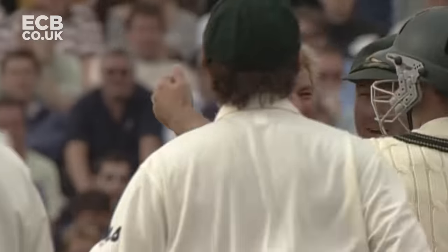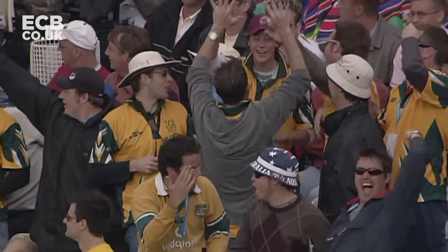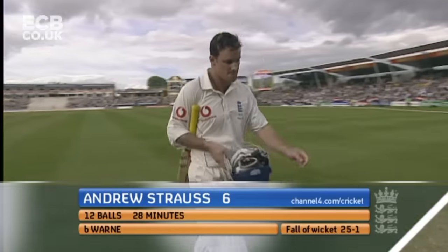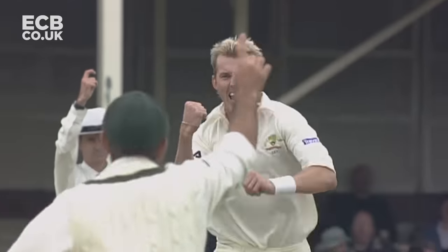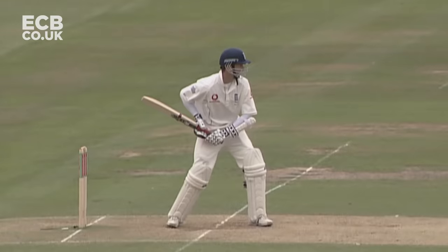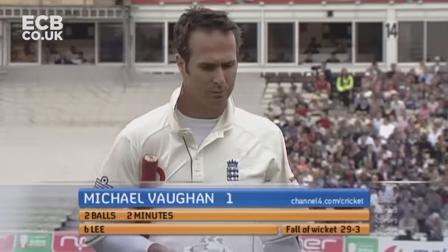That is one shot from Trescothick. Bowled him — how about that! Absolutely brilliant from Shane Warne. Magnificent piece of bowling from Warne. He's made a few batsmen look a bit foolish over the years — there's no disgrace in Andrew Strauss looking a bit foolish, but he did here. That was a wide one — he's found the outside edge. That's a ball bowled at 88 miles an hour, just normal speed. What a breakthrough! Lee beat him for pace — the quickest ball he's bowled this morning, just touching 90 miles an hour, and he was through the defence.